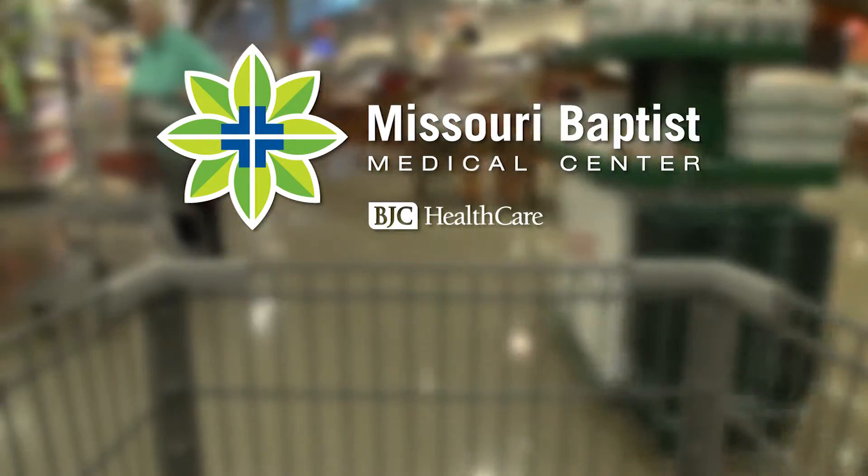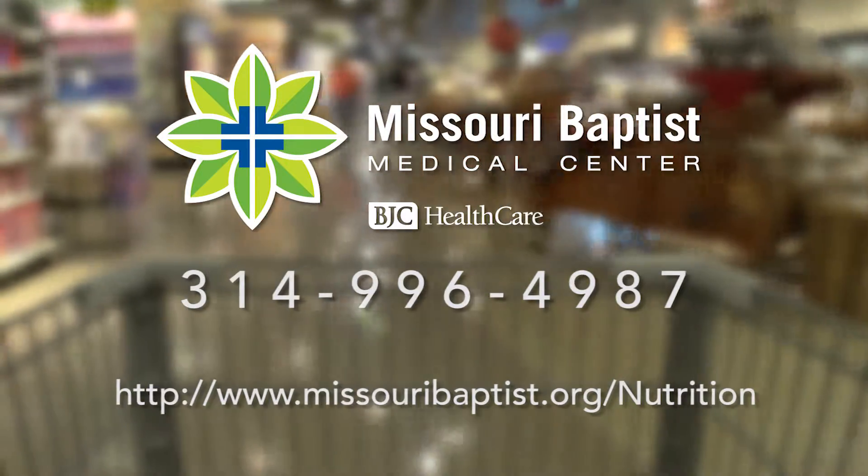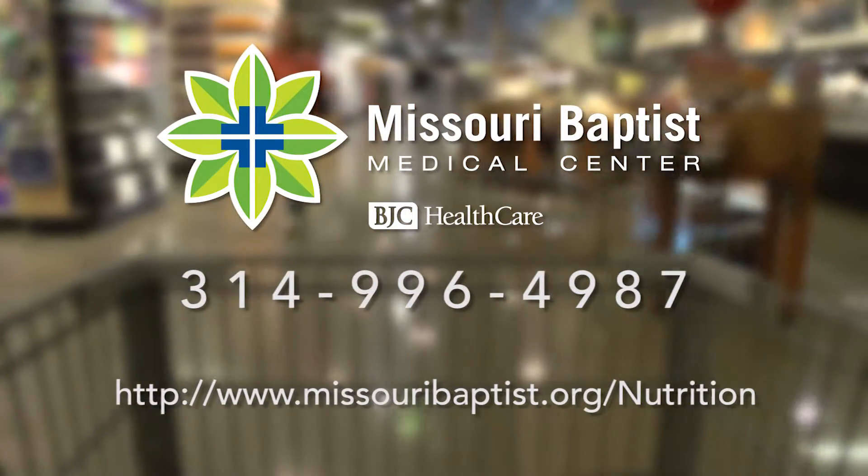For more tips on how you can cruise the aisles to better health, contact Missouri Baptist Medical Center outpatient dieticians to schedule your personal tour.